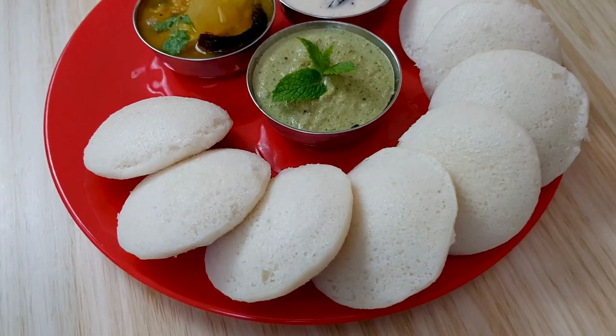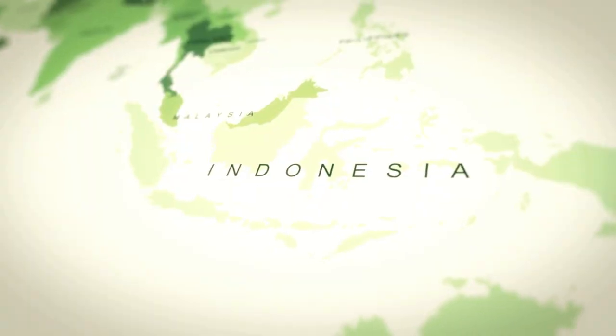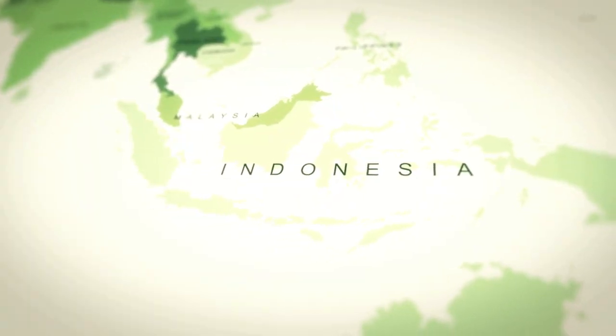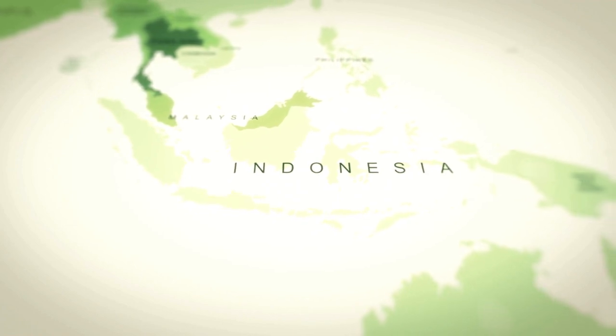Idli — ancient origins. Idli is believed to have originated in what is now Indonesia, where it was known as Kedli. It made its way to India, particularly to the southern regions, around the 7th century AD.